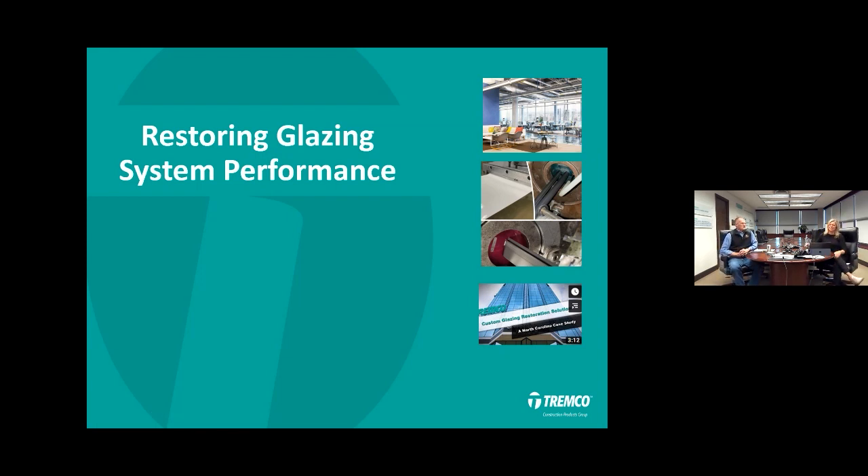A little technical difficulty, but we're good now. We're still six feet apart. So today we wanted to talk to you specifically about restoration glazing system performance. Obviously there are a lot of different ways that we can help and work together to restore a building, and today we're focused just on glazing.